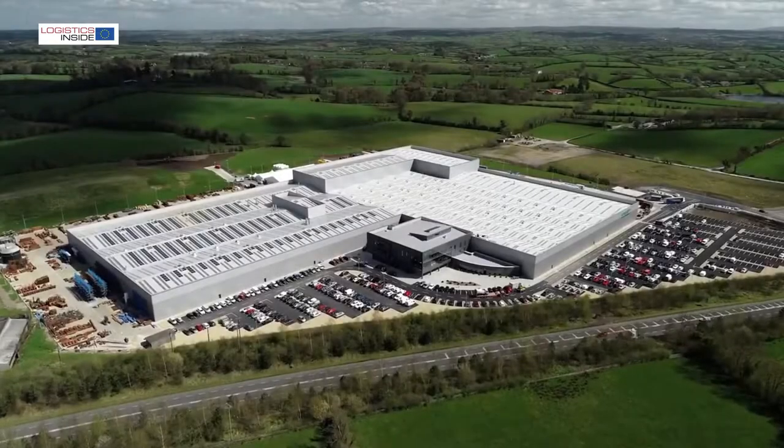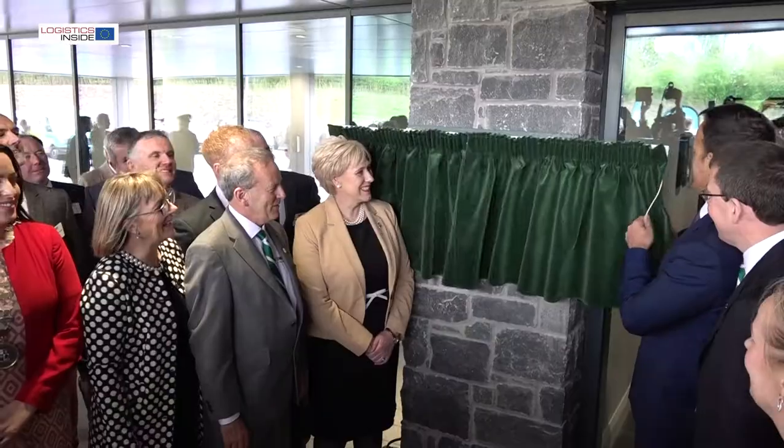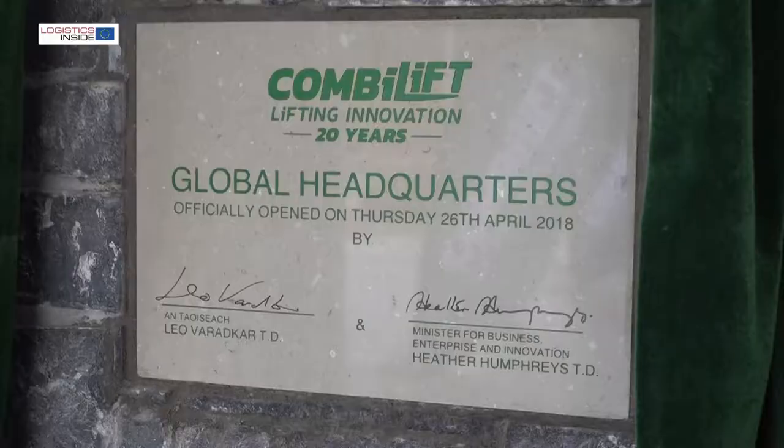CombiLift recently opened its brand new production facility in Monaghan, Ireland. Logistics Inside Europe was present and asked Managing Director Martin Mayficker about the motives and the vision behind this major step.